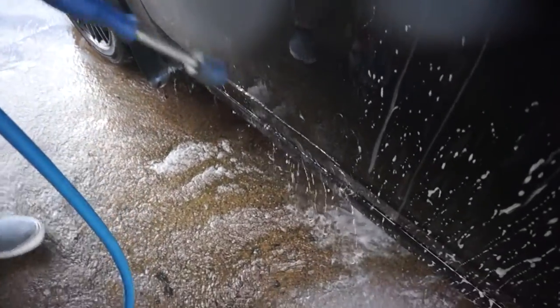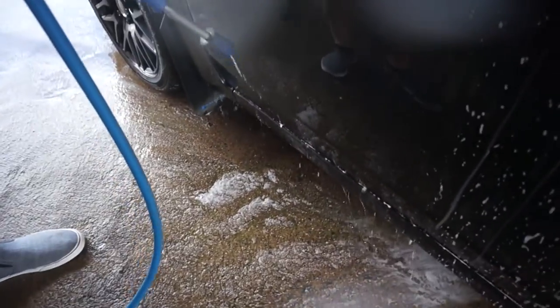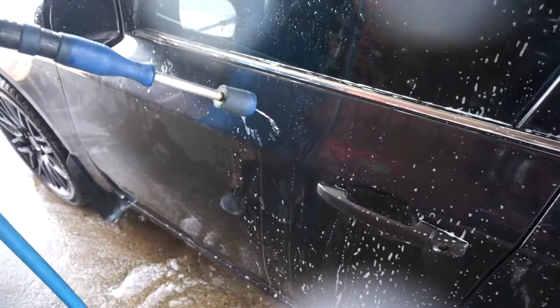Looks like you're washing your car, rinsing your car like this for about half an hour.